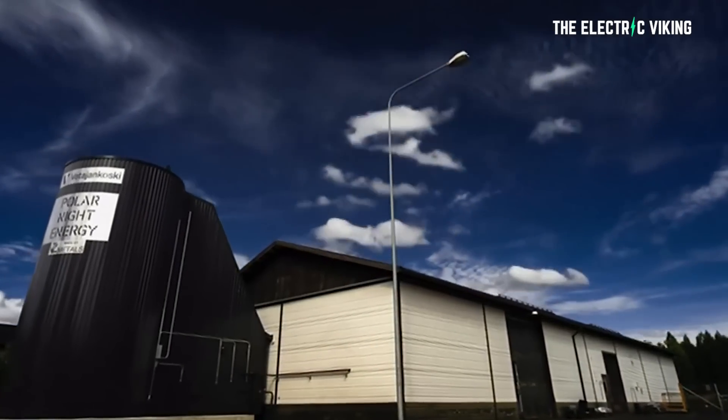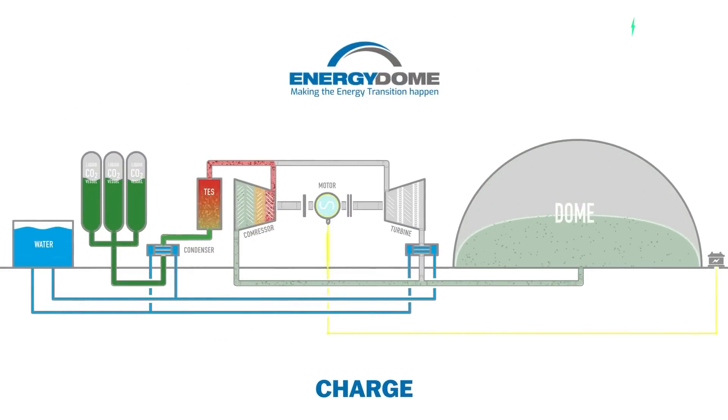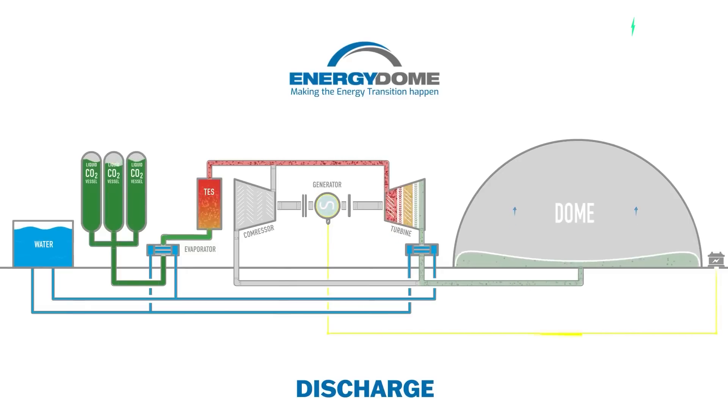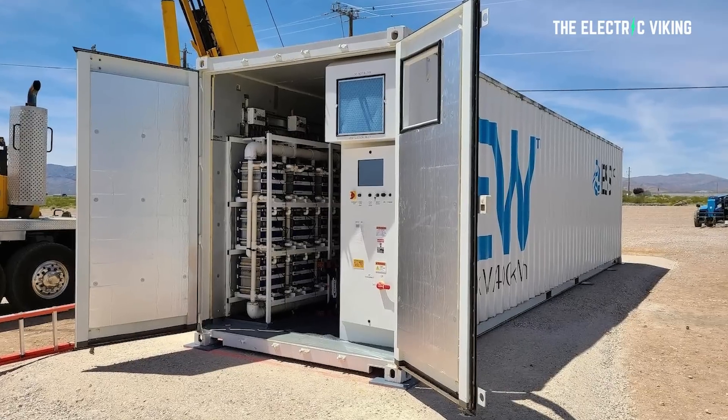The Finns got there first. Polar Night Energy is in talks with other local utilities and is planning to raise more funding to expand the project. There is also an Italian company called Energy Dome who've begun to commercialize the world's first CO2 battery, launched last month in Sardinia, Italy — the battery uses carbon dioxide to store renewable energy on the grid and can be quickly deployed anywhere in the world. Other interesting batteries include iron flow batteries and sodium batteries, which I believe are the most likely battery to change the world as we know it.